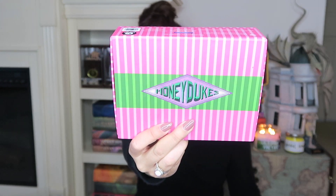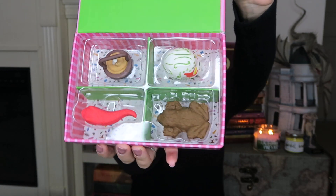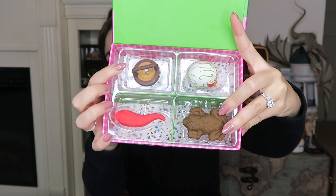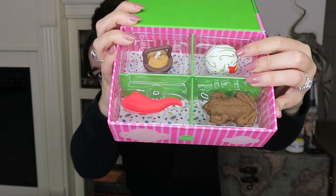Next we have a Honeydukes box, and inside is kind of like an example of what you can buy at Honeydukes. Over here you have a chocolate frog, jelly slugs up here, a cauldron cake, and then a sugar skull, I believe.